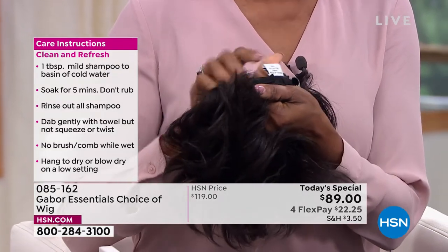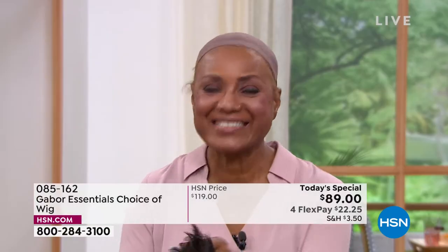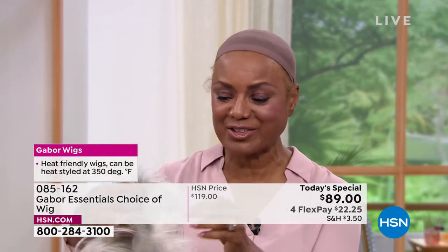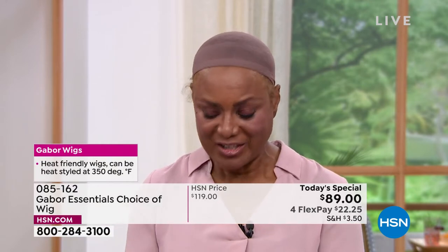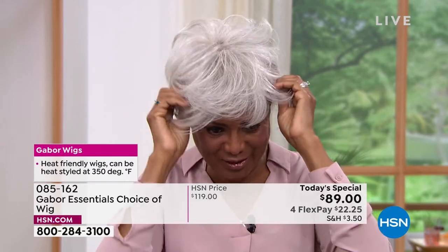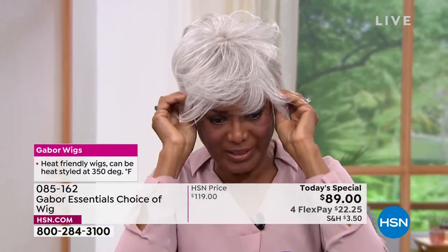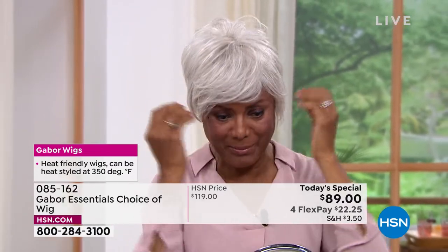I'm just going to shake that out and show you the light gray — the one I just had on was a dark brown — just to show you how versatile it is, that I can just change my color according to what I'm doing, where I want to go, and what I'm playing.